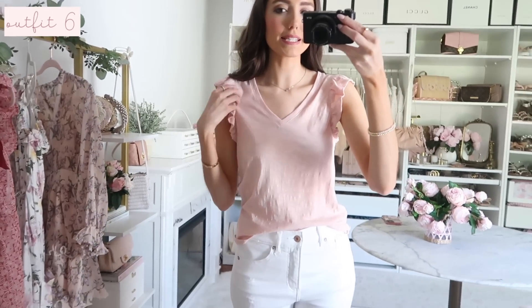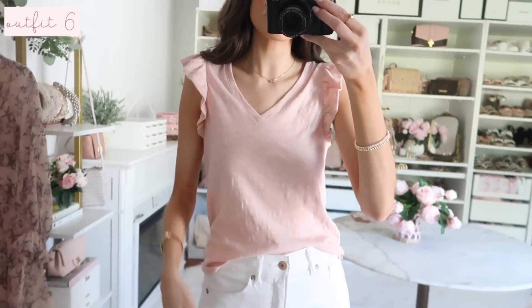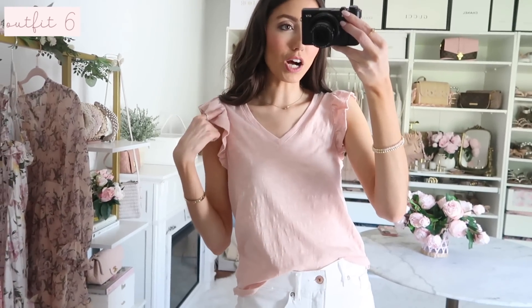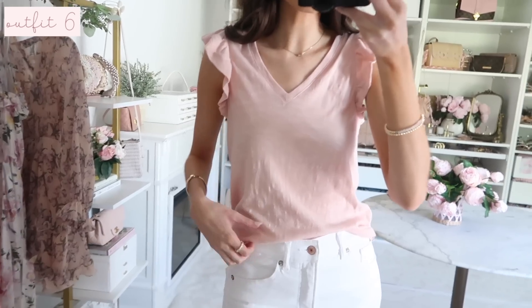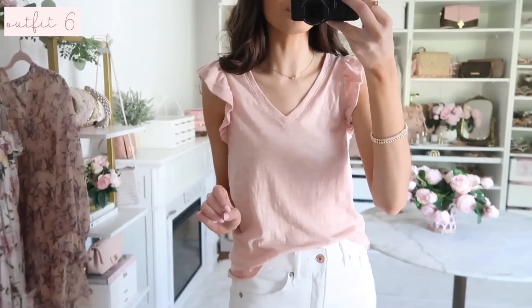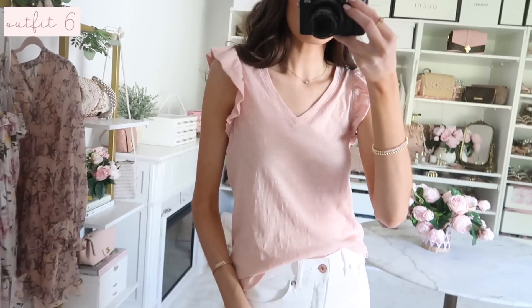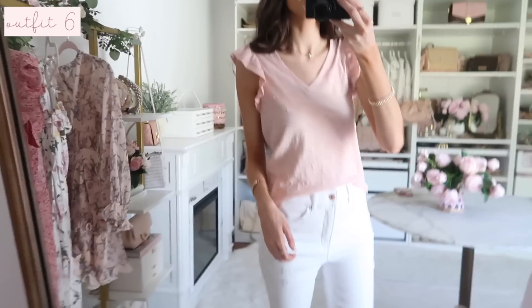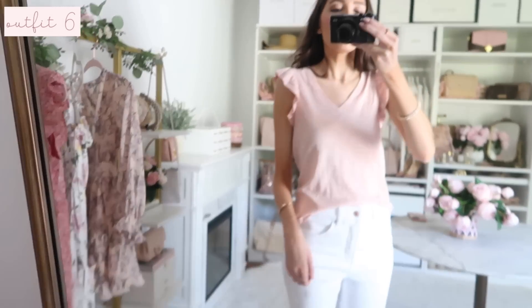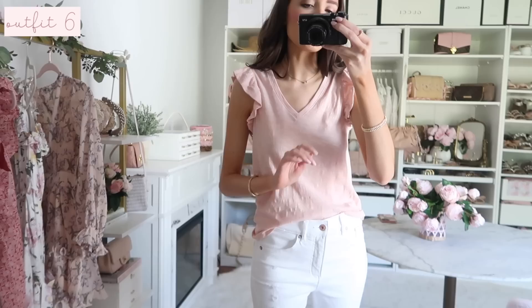Up next is such a good summer wardrobe basic — this ruffle tank. I have it on with my white jeans from Express and cute sandals. You could also wear it with denim shorts or a skirt — so much versatility. It comes in seven colors total, so there's a great variety to choose from. I love the softness of it; I've already worn and washed it and it washes beautifully. It has a linen look but is actually a cotton blend fabric with a ruffle detail carried through to the back. True to size with a slightly loose but not boxy fit.